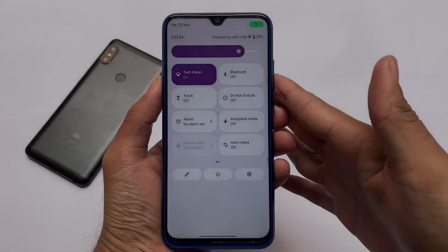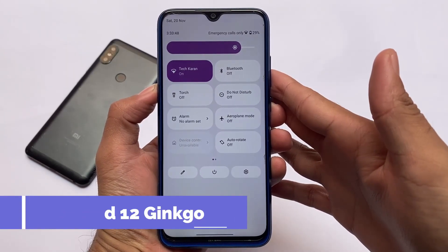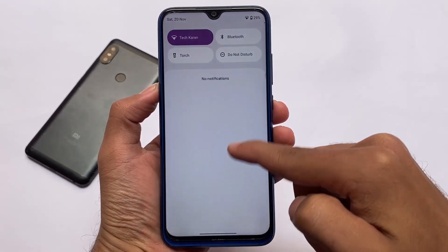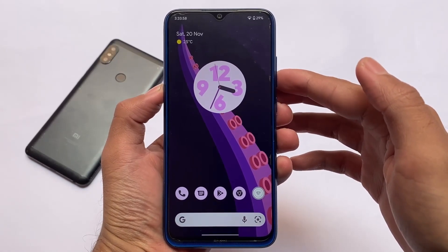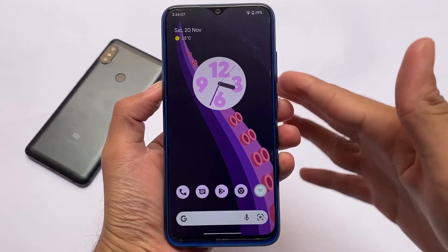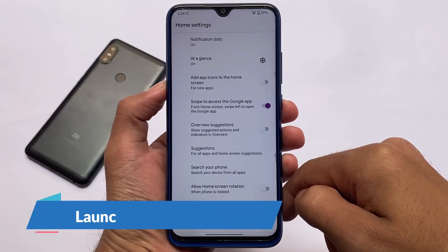If you're a user of Redmi Note 8 or Redmi Note 8T and looking to install an Android 12 based custom ROM, you can try out this build. It's based on Android 12 and unlike other custom ROMs, the performance is quite good. You need to use it for maybe approximately one to two hours and the performance will improve, but at the first boot it will be quite laggy.